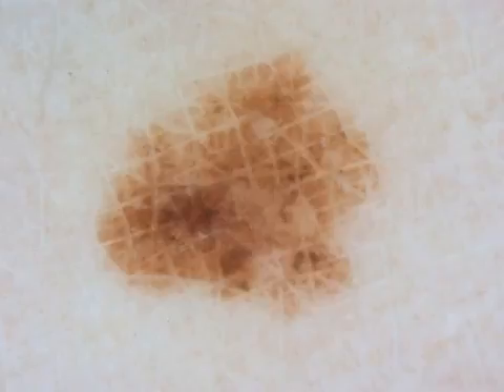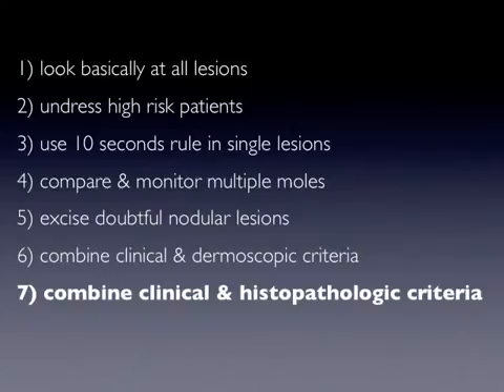As a rule, benign lesions are characterized by a certain harmony between clinical characteristics and dermoscopic features, with dermoscopic examination revealing more or less expected findings. Lesions lacking this kind of correlation should be carefully managed, and when the clinical scenario is strongly suspicious, the lesion should be eventually excised even in the absence of clear-cut melanoma-specific dermoscopic criteria.